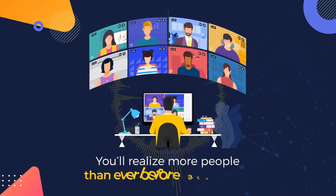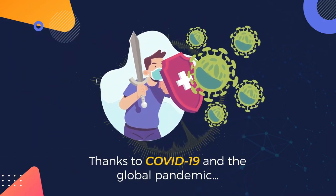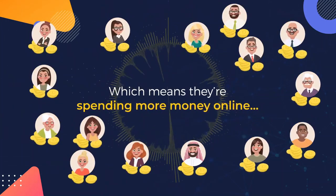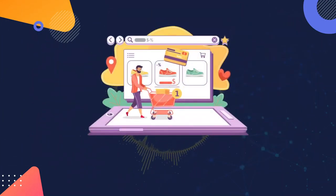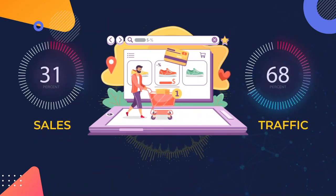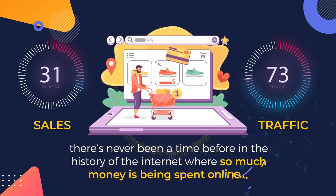You'll realize more people than ever before are online thanks to COVID-19 and the global pandemic, which means they're spending more money online. Online shopping sales are up by 31% and online traffic is up by 73%, which means there's never been a time in the history of the internet where so much money is being spent online.